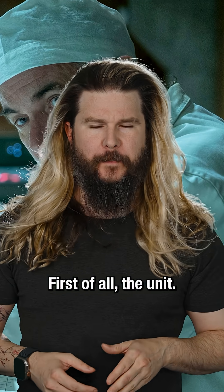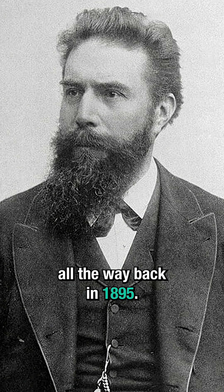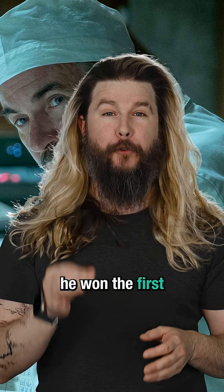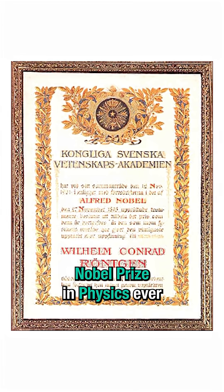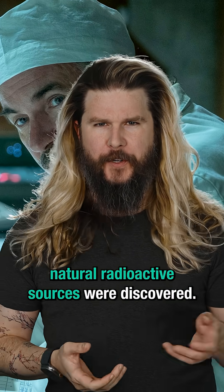First of all, the unit. It is named after one Wilhelm Röntgen, who discovered X-rays all the way back in 1895. In fact, he won the first Nobel Prize in physics ever for doing so. He discovered this even before natural radioactive sources were discovered.